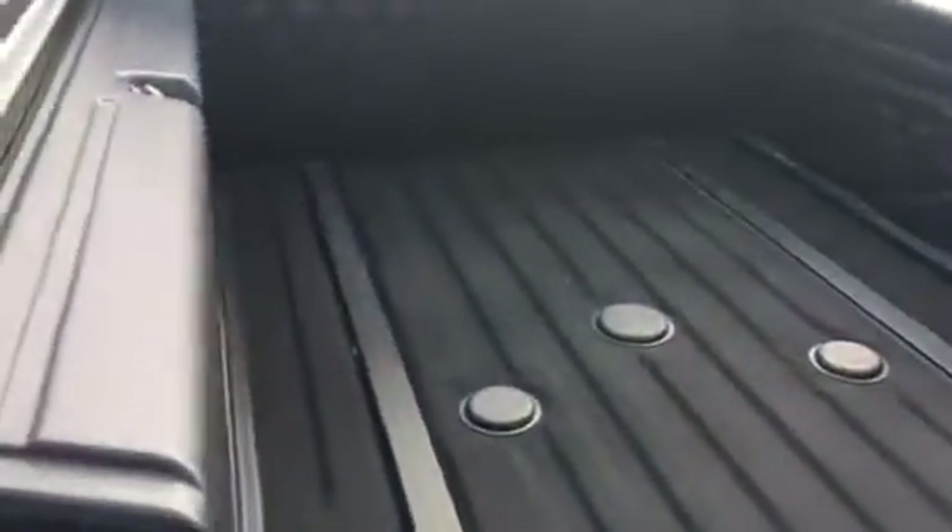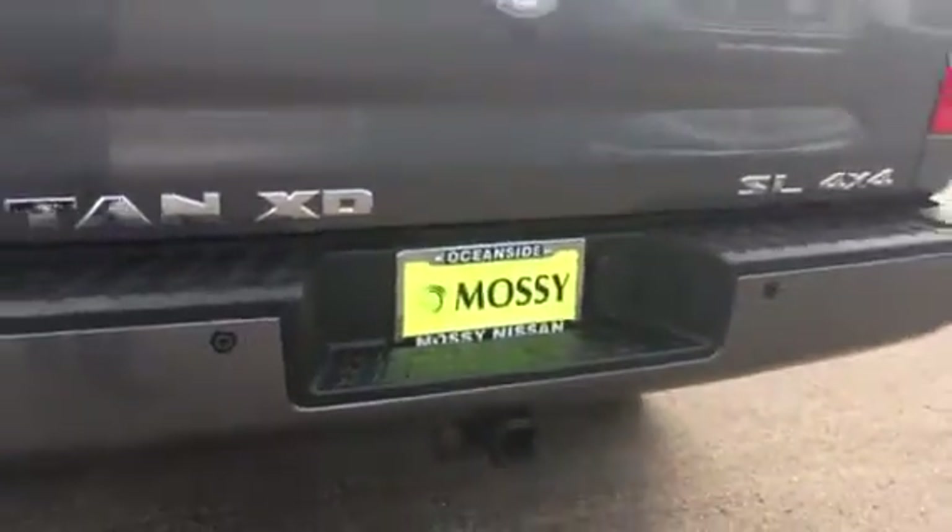As you can also see, this has a spray-on factory bed liner with a utility track system, and towing capability for a gooseneck as well as standard towing.